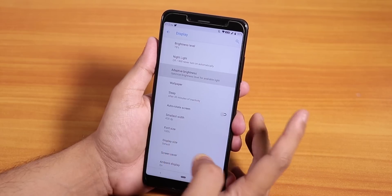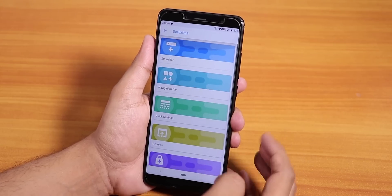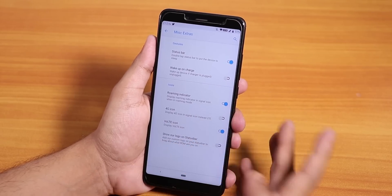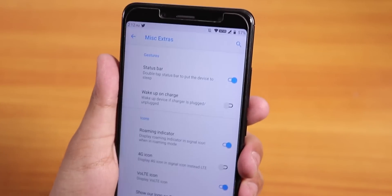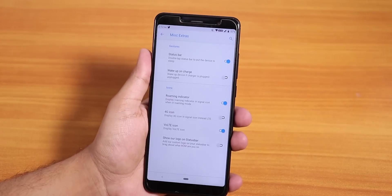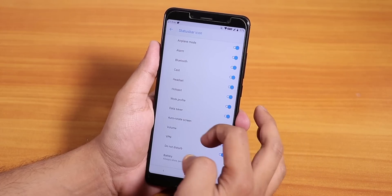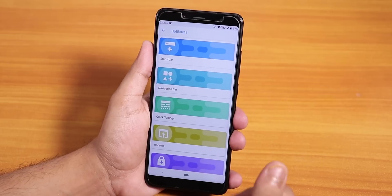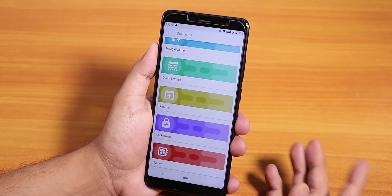Auto brightness works fine, night light works fine too. Inside Dot Extras we have all the customizations. Inside status bar we have normal stuff like the status bar double tap to sleep, wake up on charge, you can disable them, 4G icon, VoLTE icon is there. VoLTE on both SIMs works fine — dual VoLTE works. One feature I miss is the status bar brightness adjustment — it is still not present in dotOS, and I definitely miss that feature.